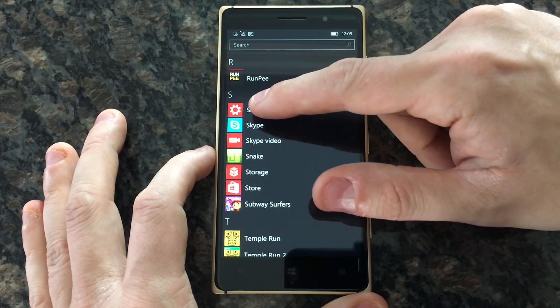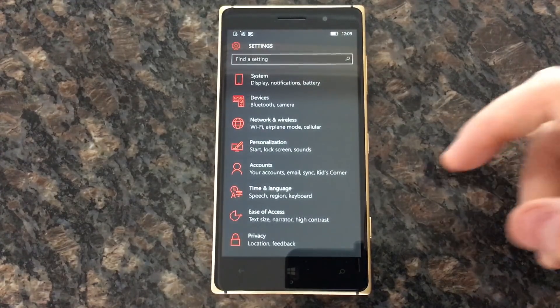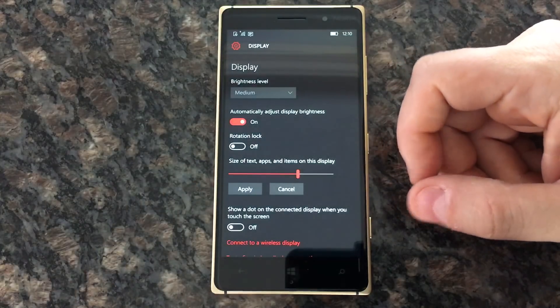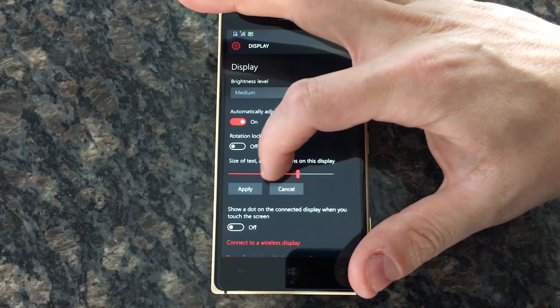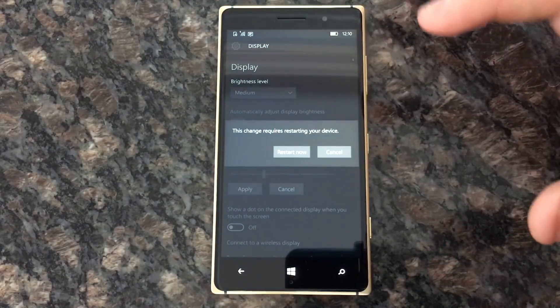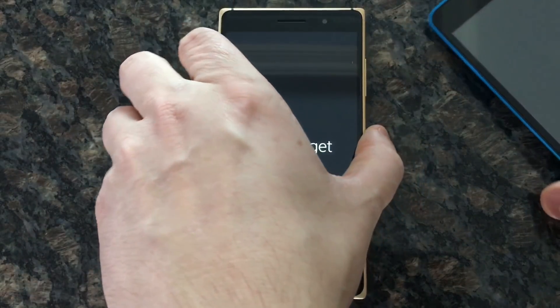I haven't had any random reboots or app crashes; everything generally works fine. I've been using the 830 in that time and haven't had problems, but I have noticed problems with other phones.